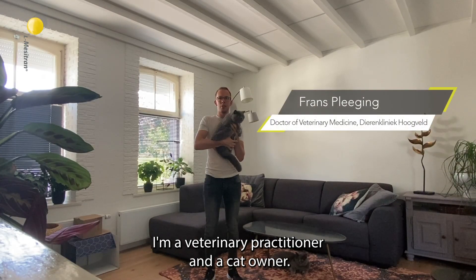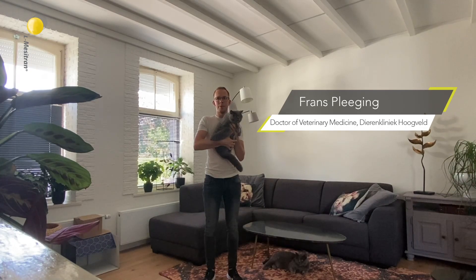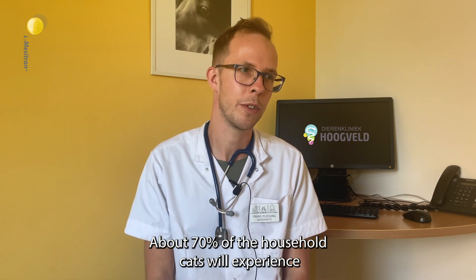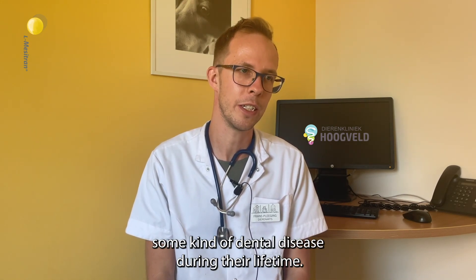My name is Frans Pleiging. I'm a veterinary practitioner and a cat owner. About 70% of household cats will experience some kind of dental disease during their lifetime.